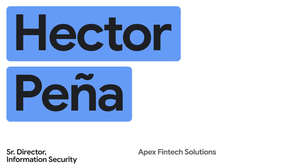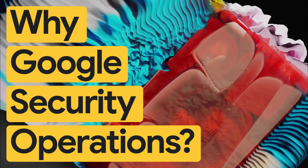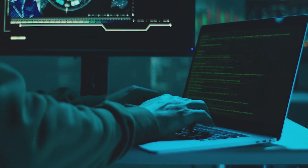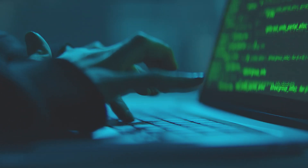My name is Hector Pena. I'm the Senior Information Security Director at Apex FinTech Solutions. We chose Google Cloud Operations as the best-in-breed as well as the best integration platform for the existing Google Cloud Platform that we've already known and are familiar with.